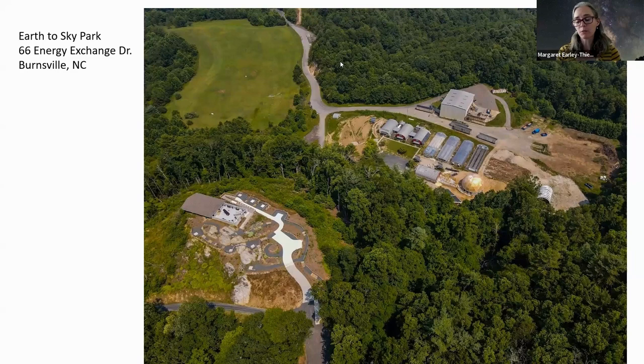The site then became known as the Energy Exchange, which was an artist incubator space with studios built in Quonset huts. They used the methane from the landfill to power the artist studios — it had a glass kiln, ceramic kilns, all the heat powered off methane gas. That lasted about 12 years. Once the methane started to run out, the Energy Exchange closed and Mayland Community College took over the site.